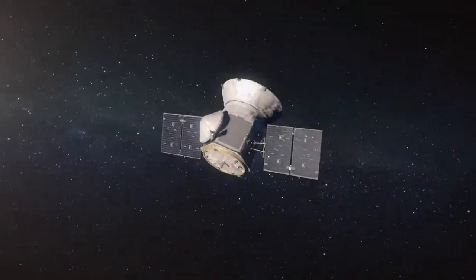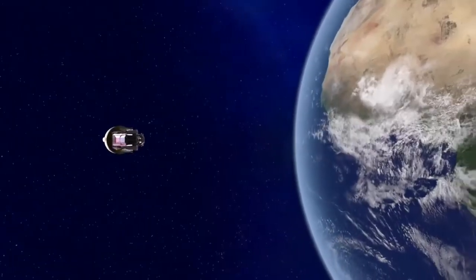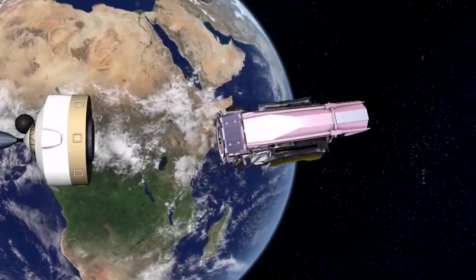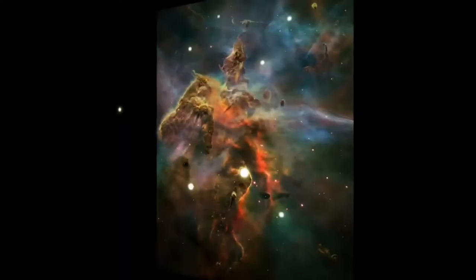NASA's TESS mission is expected to detect hundreds more super-Earths in the coming years. The next generation of space telescopes, including the James Webb Space Telescope, will be able to characterize exoplanet atmospheres in more detail.